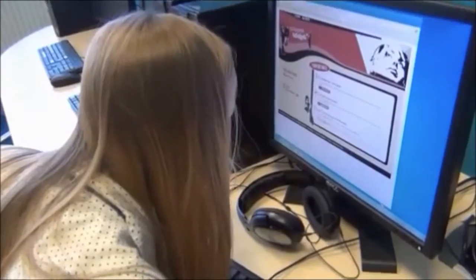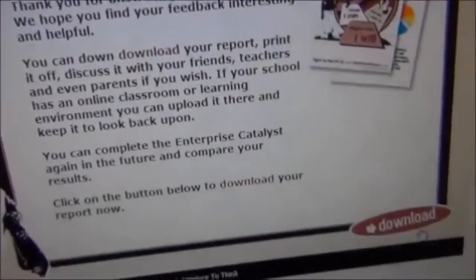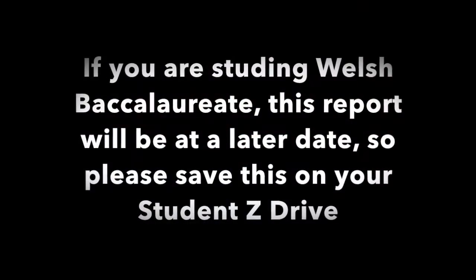The questionnaire should take roughly around 15 minutes to complete. After you have completed the questionnaire, you will be able to analyze your results and then save them.